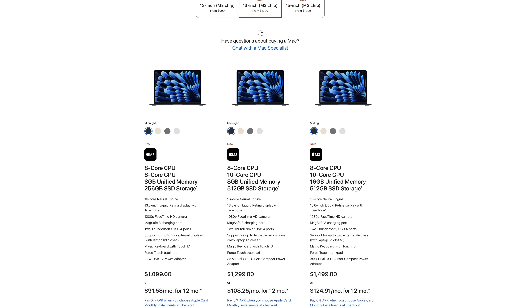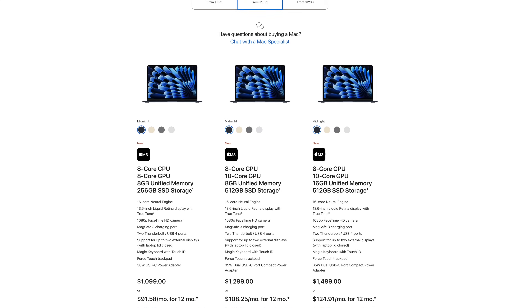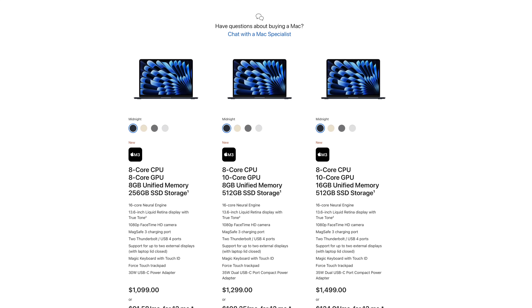Let's talk about the new M3 lineup. The M3 MacBook Air is not a bad laptop, just don't expect any major discounts soon. But it is a fair price point, and for only $100 more on retail compared to the M2 MacBook Air, there are some features on it that might make it really worth it.